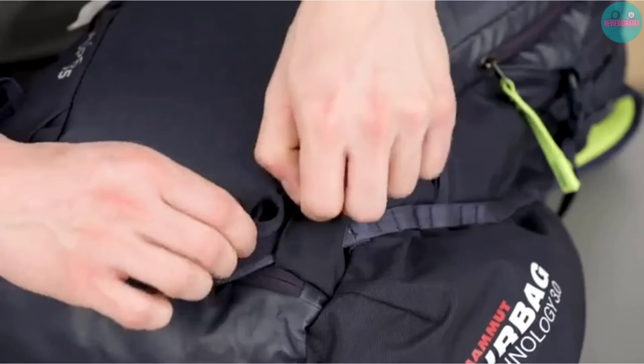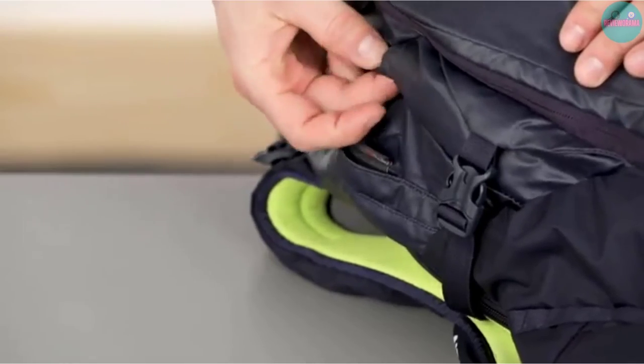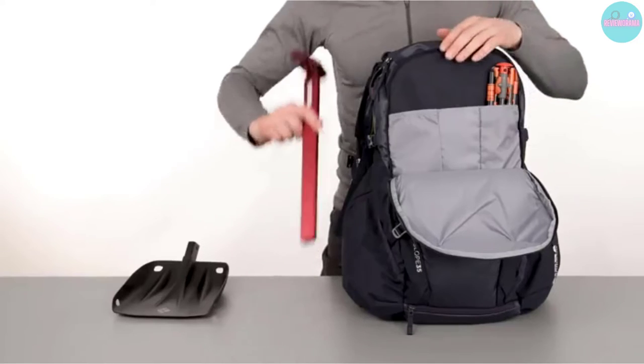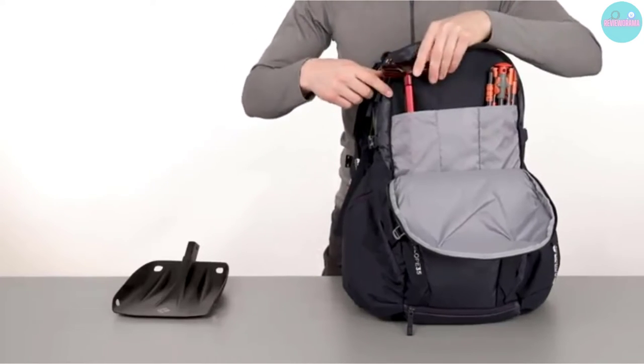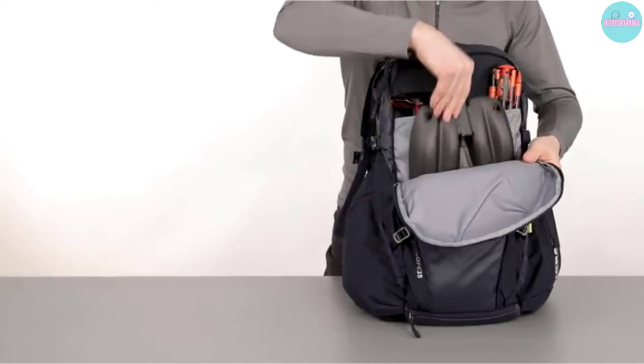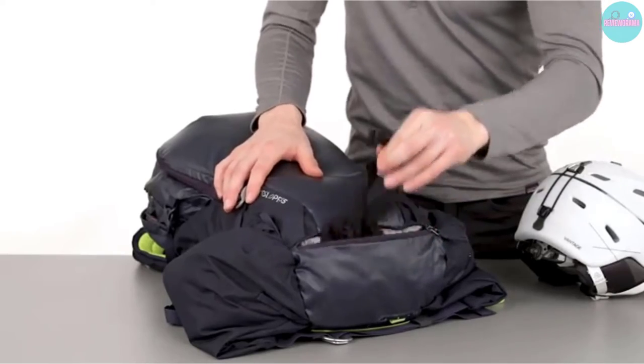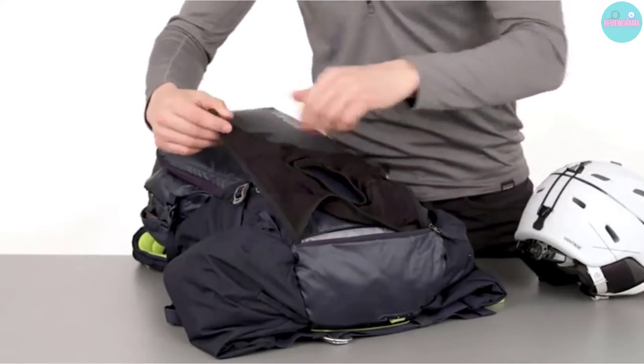Additionally, the critical buckles connecting the shoulder straps and hip belt are made of metal, ensuring durability in the backcountry. The Upslope 35L is able to carry a significant amount of weight, even up to 30 pounds, due to its densely padded shoulder straps and full perimeter stay. The hip belt is composed of large wing-shaped pockets and 2-inch webbing.